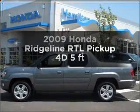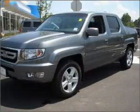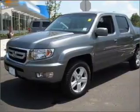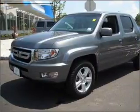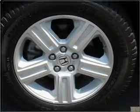Imagine yourself in this 2009 Honda Ridgeline. If you're looking for an automobile with great attributes, look no further. With a reliable engine that responds smoothly to its automatic transmission, the anti-lock braking system will keep you safe on the road.